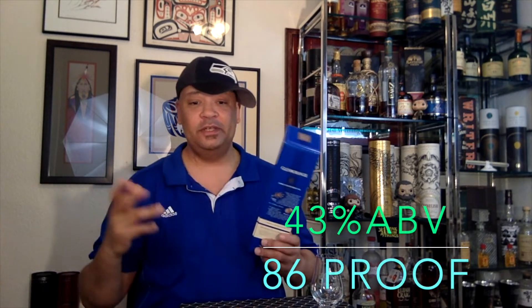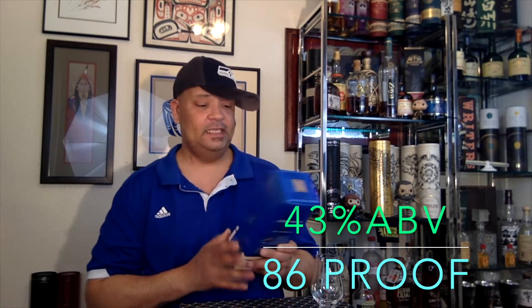It's aged 15 years and 43% ABV, so 86 proof. This is a limited edition — the Cadboll Estate. This is a single estate single malt, and that means everything that went into this bottle was all done right there on their premises. They grew the barley, malted the barley, and distilled it.